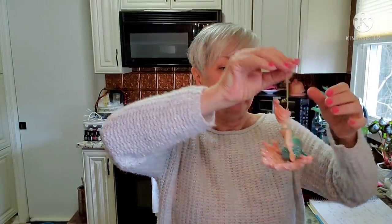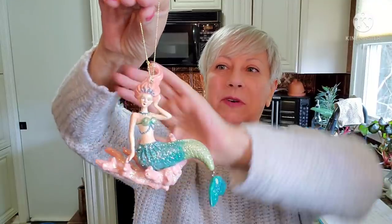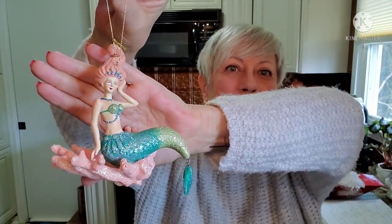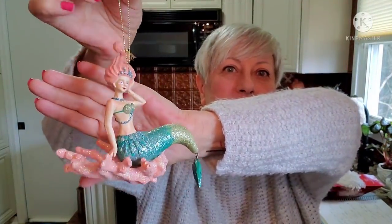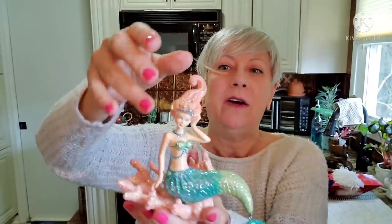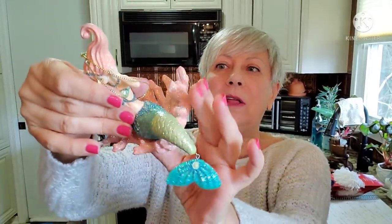I got several ornaments, and this is one of them: a mermaid sitting on her coral. Really pretty with the sequins on it and very beachy colors. She's in perfect condition — I was so happy about that. Her fingers are intact, her fin is on her tail, none of the coral is broken. So I was happy to rescue her.